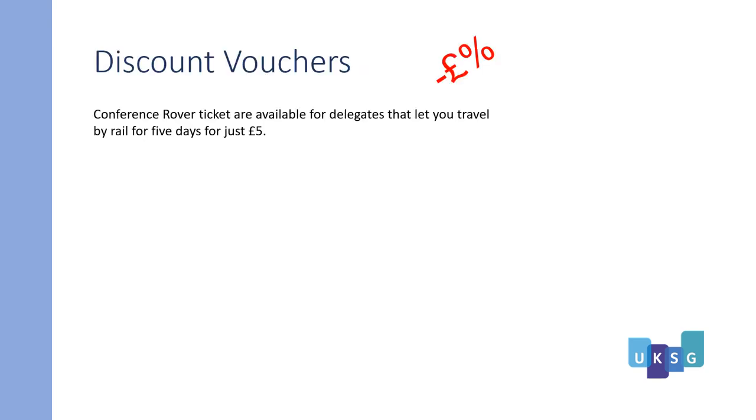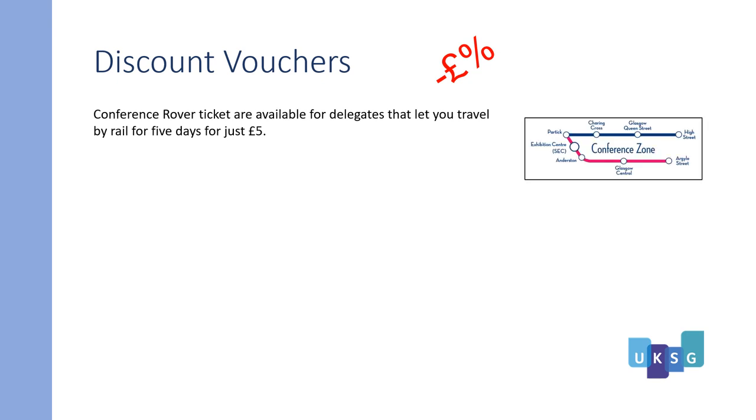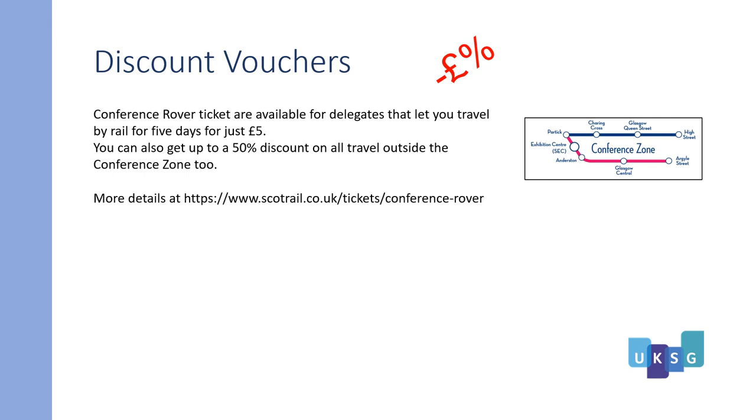Discount vouchers: Conference Rover tickets are available for delegates that let you travel by rail for five days for just five pounds. From these stations you can also get up to 50% discount on all travel outside the conference zone. For more details, go to www.scotrail.co.uk/tickets/conference-rover.